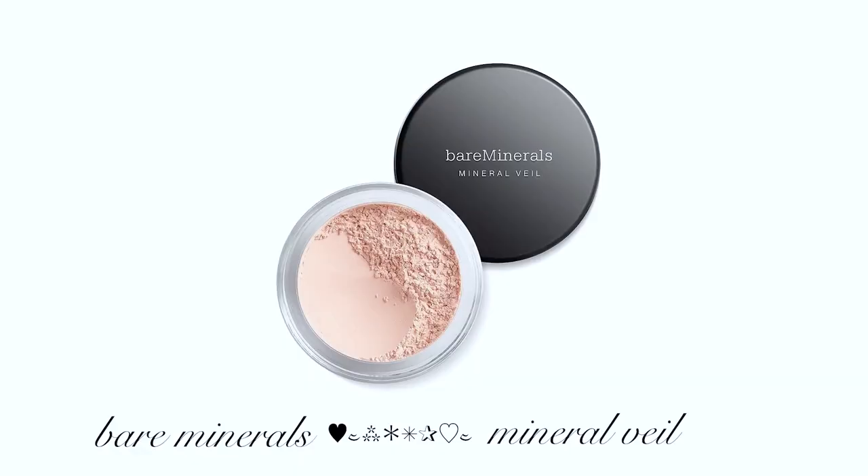Next I usually go in with powder and I love Bare Minerals. Any of their powder is great — translucent or a tinted shade, I like it. Their loose powder is just amazing. This is the original Mineral Veil. I think I bought this at TJ Maxx and it was really cheap, which is great because their products are actually good for your skin, so I don't feel like I'm just caking on stuff when I wear it.